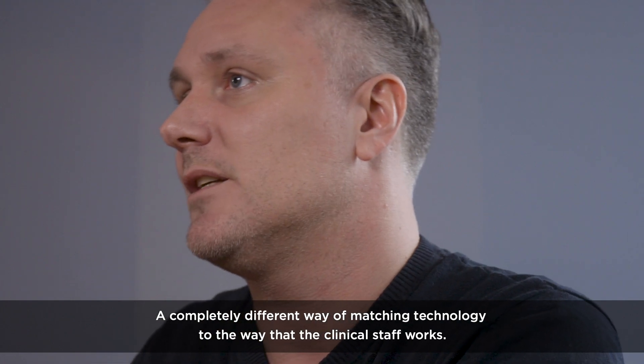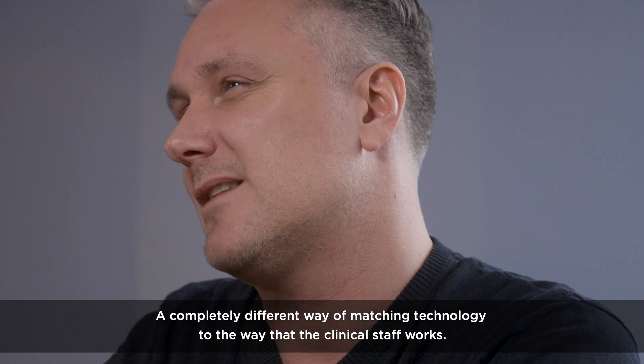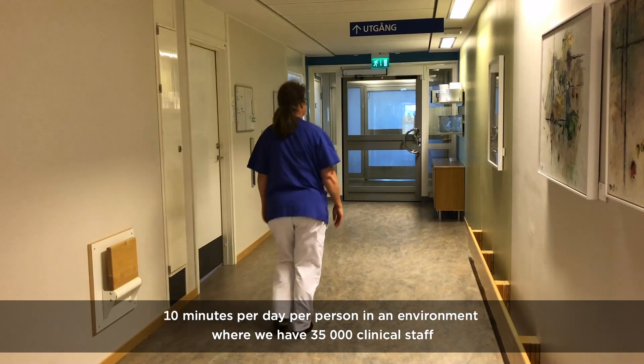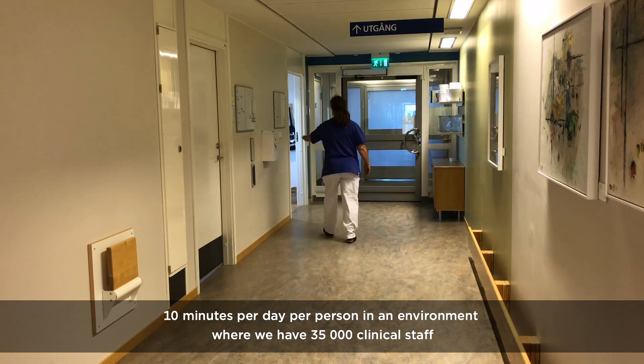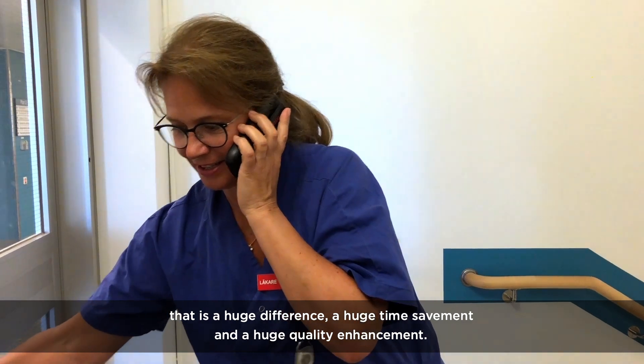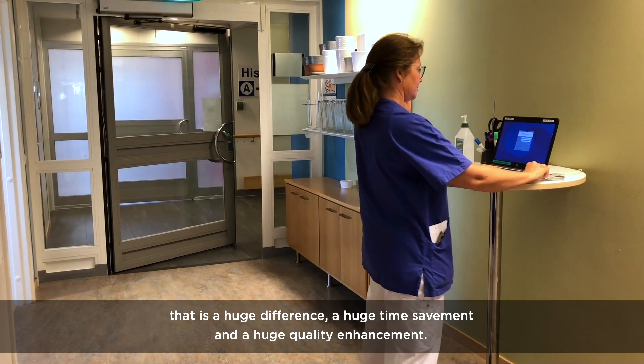It's a completely different way of matching technology to the way that the clinical staff works. It's 10 minutes per day per person, in an environment where we have 35,000 clinical staff. That's a huge difference, a huge time-saving, and a huge quality enhancement.